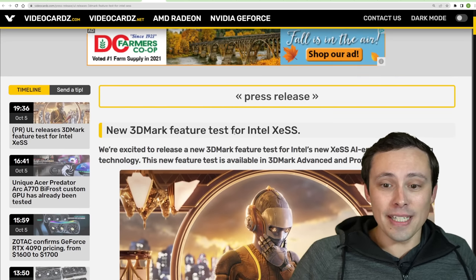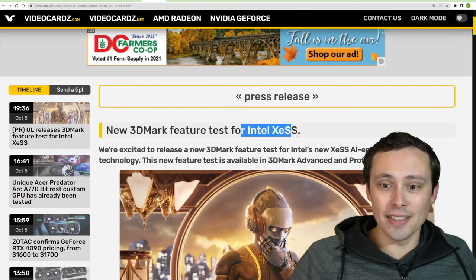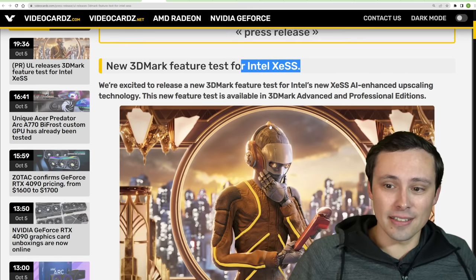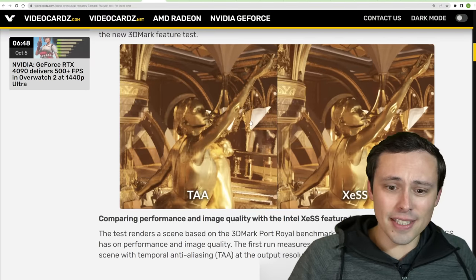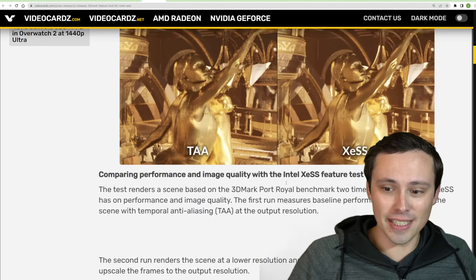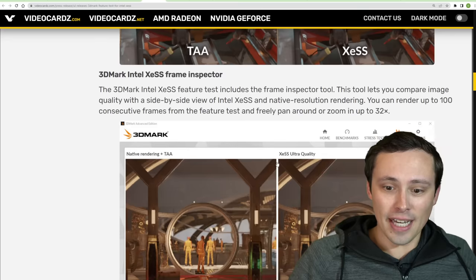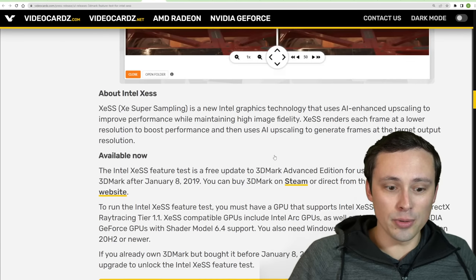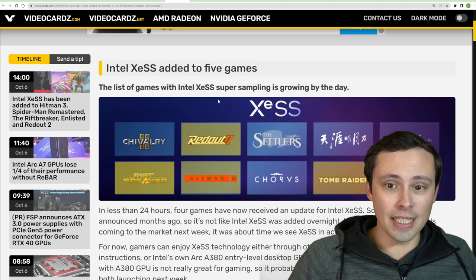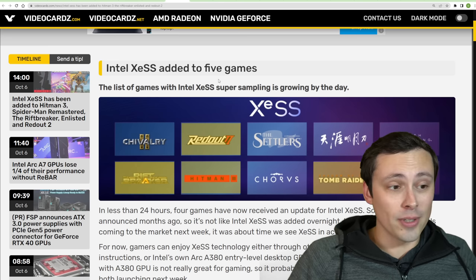We're seeing a new 3DMark test featuring Intel's XeSS technology. If you want to test that out and see how your GPU runs it and how it visually compares versus TAA and all of that, that could be an interesting tool to play around with. Speaking of Intel's XeSS technology, we've now seen it added to a few more games.